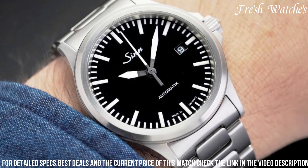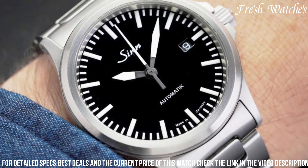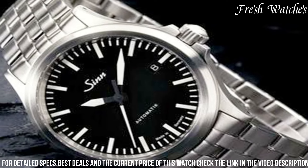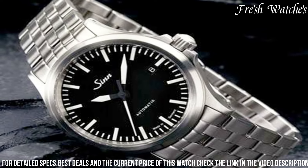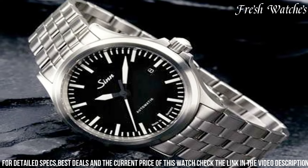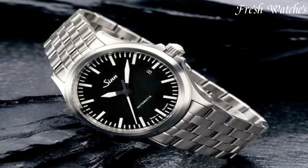bold numerals, and luminous hands offers exceptional legibility. Water-resistant, it can handle the challenges of outdoor activities. The SIN 556 combines the best of form and function, making it an ideal choice for those who value performance and style in a field watch.